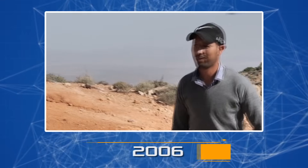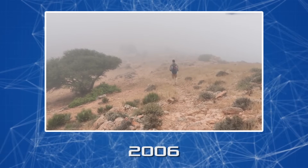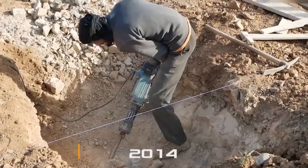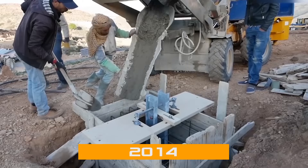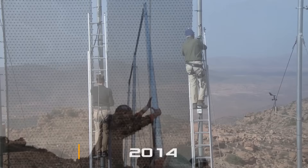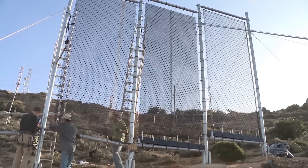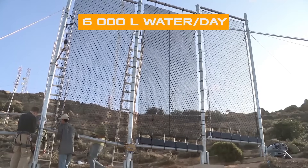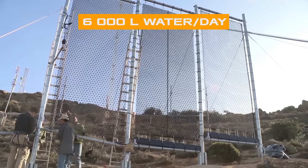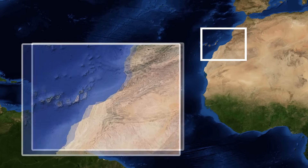In 2006, the Dar Si Hmad Moroccan non-governmental project began research on climate and water supply in the Mount Boutmesguida region. In 2014, the world's largest fog harvesting machine was built, and a year later put into operation using the patented CloudFisher technology. Here, at an altitude of 1,200 meters, mist catchers collect about 6,000 liters of water per day.